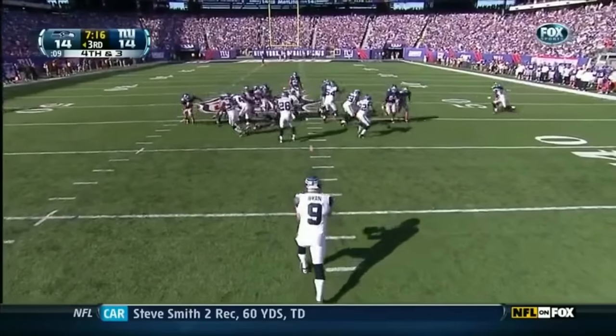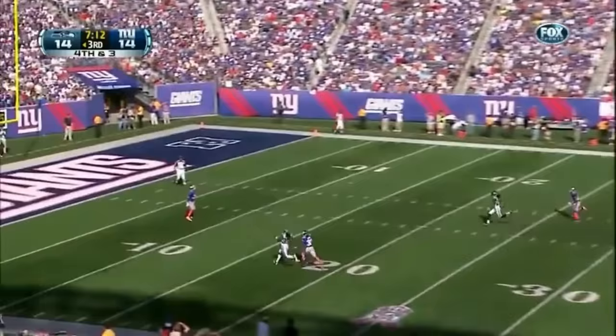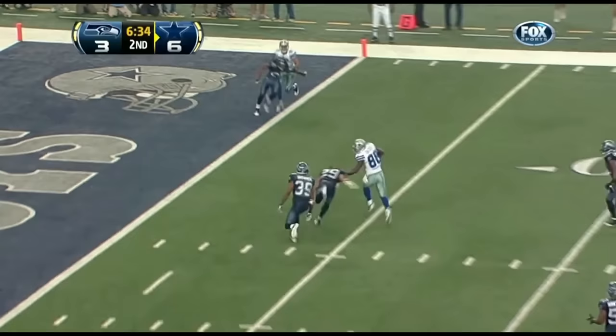Well, here we are midway through this third quarter and either team can get it started offensively. End over end punt, and downed inside the five. Richard Sherman there to get it. Romo to Des Bryant — ball's out. Seahawks have it.